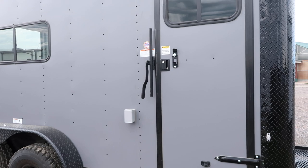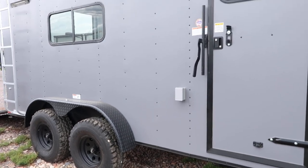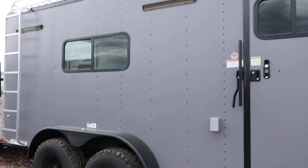Cam bar and RV lock — double lock protection there — and an exterior GFI outlet, as this one is equipped with a power package. You also have the really cool recessed LED party lights, so you'll have great light off this side of the trailer.